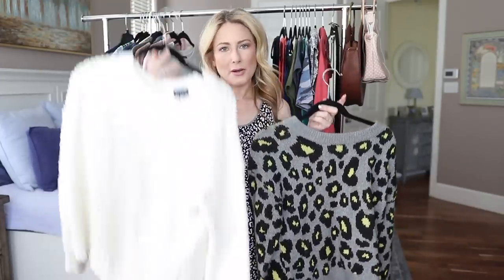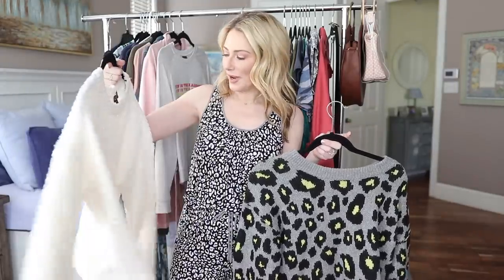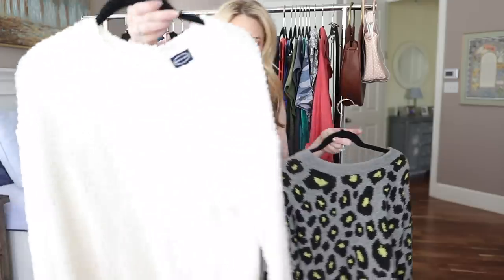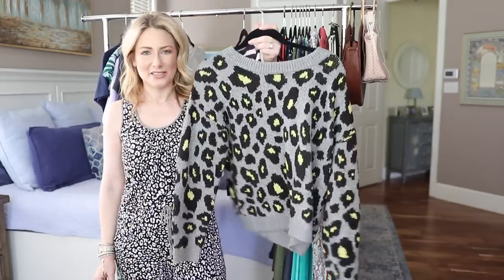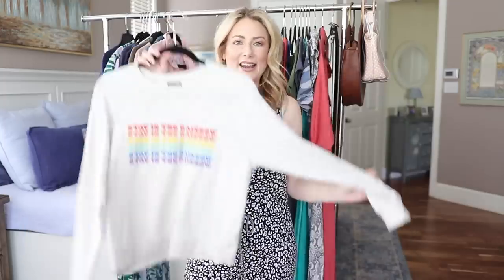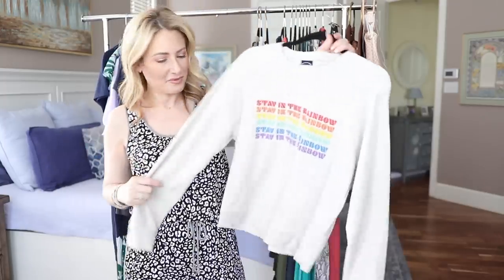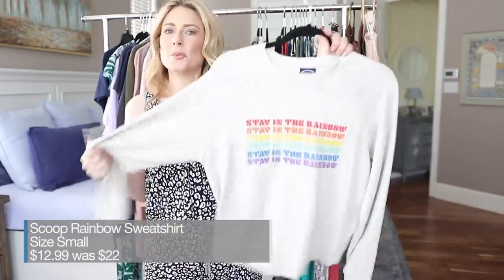These two sweaters are more recent, both from Scoop, and both still available. One comes in navy as well — more navy sizes may be left. It's a great spring/summer sweater, perfect for layering at the waist with a really nice texture. The other has an animal print — and especially now with what we're watching on Netflix, we all need more animal print. Both are on sale. I also want to highlight this graphic sweatshirt with a rainbow motif — I love it, it's super lightweight, and now comes in a t-shirt version too.